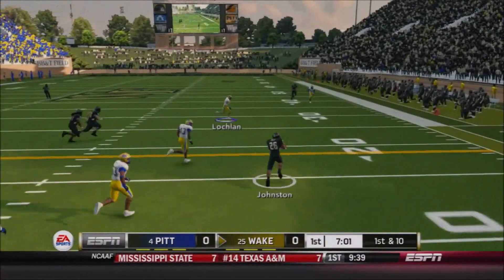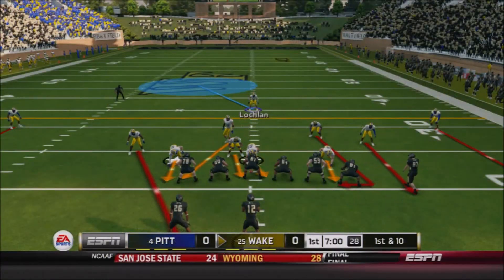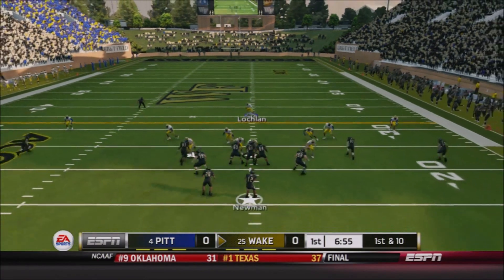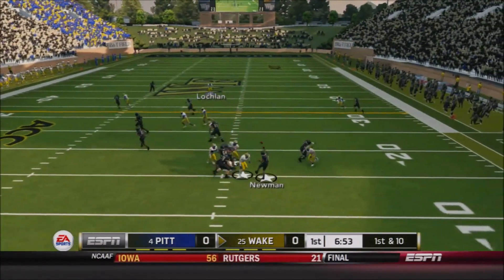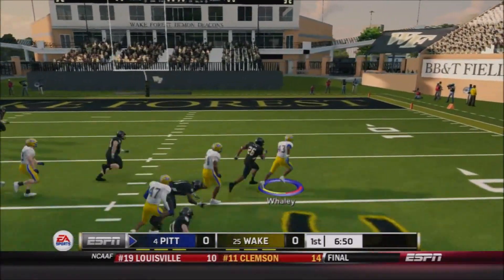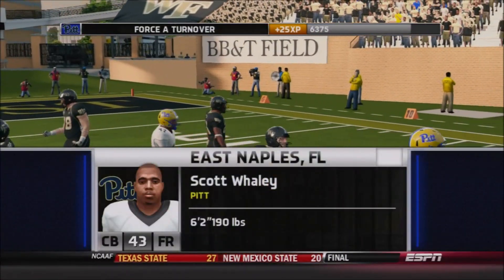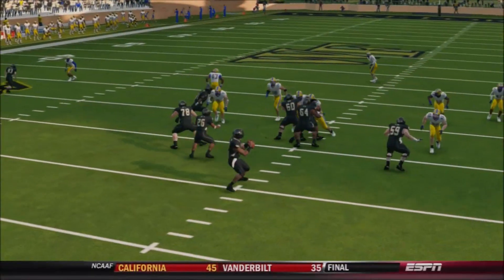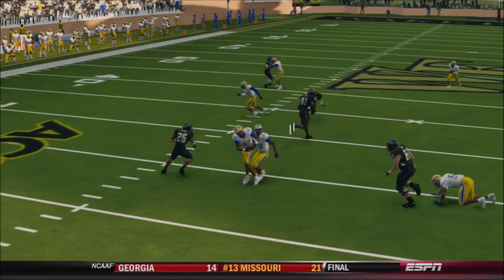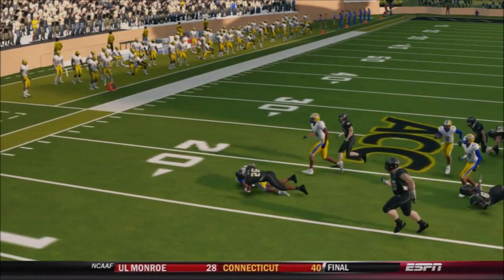Wake dumps it off on a screen — first and ten — that's the halfback Johnston catching the pass from redshirt senior Jamie Newman, and Roderick Johnston has a good solid gain, picks up first down yardage, and gets Wake out of the shadow of their own end zone. Newman back to pass underneath — it's intercepted! Scott Whaley, the freshman, has been such an impact player for the Panthers. From East Naples, Florida, he's been absolutely incredible for Pitt defensively — he's been sacking the quarterback, and now he's got an interception. Reaches behind himself and makes an incredible catch.